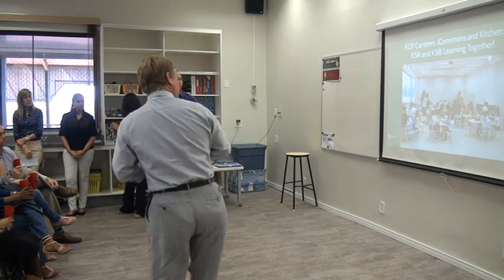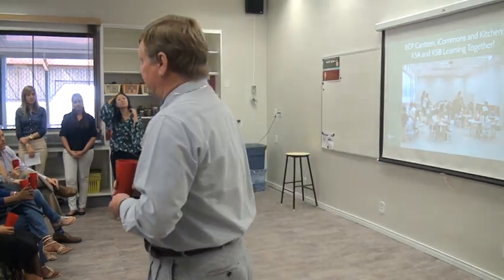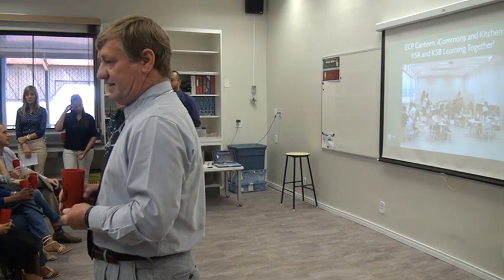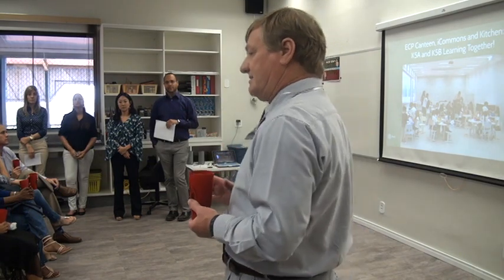As you know, last year, we even have a picture of it — as you know, last year eating outside wasn't exactly the environment that we wanted our kids to eat in. And so in building this particular canteen, it's not just a canteen.